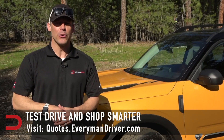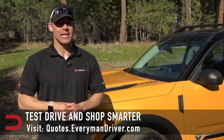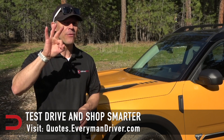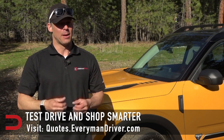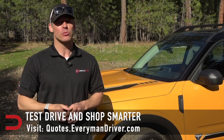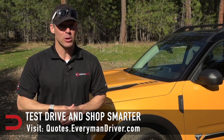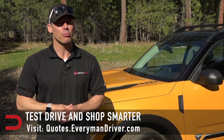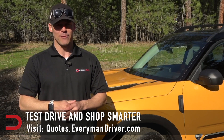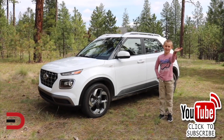If you are in the market for a new vehicle soon, connect with your local dealership and price and test drive at least three different vehicles. A vehicle's strengths and weaknesses can only be discovered when you're behind the wheel. My reviews can be good, but you need to test drive these yourself. Visit quotes.everymandriver.com, select the make, model, and your zip code, and you'll get invoice pricing in your area. Shop smarter with price quotes at quotes.everymandriver.com. Thanks for watching — please click subscribe and give us a thumbs up.